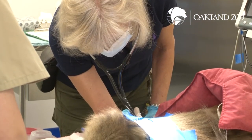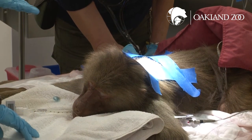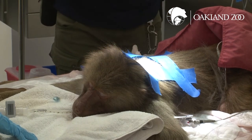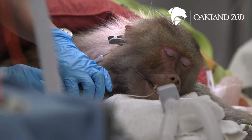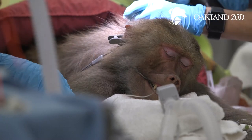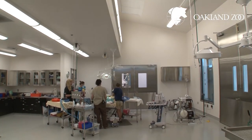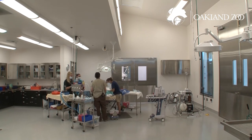It went well today — it was very good. Maya did really great through the whole procedure. She was very stable, the implant went in well, her teeth looked really good and even better when they were clean. We didn't find anything really abnormal on her physical exam. We're trying to work as fast as we can and shorten the anesthetic time, and I feel like that was successful today. She came through with flying colors. See you again in two years.